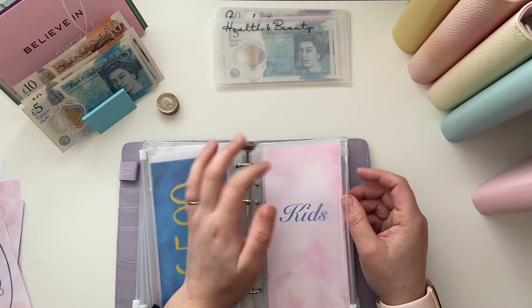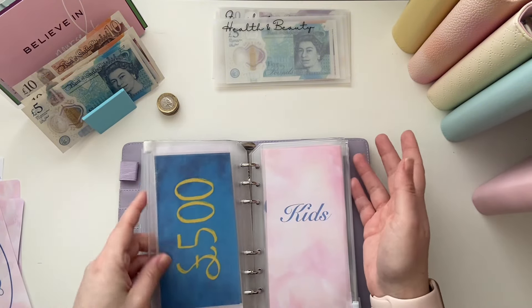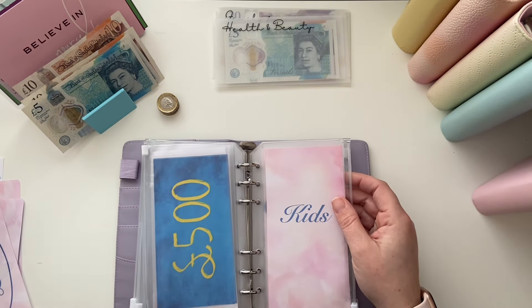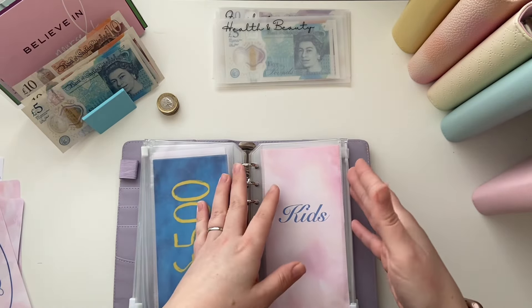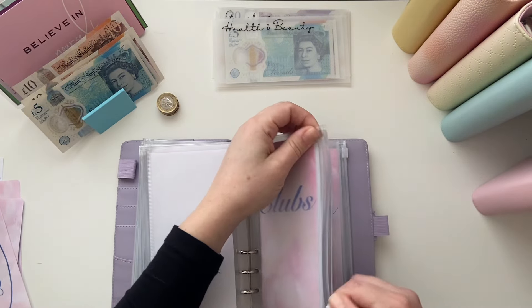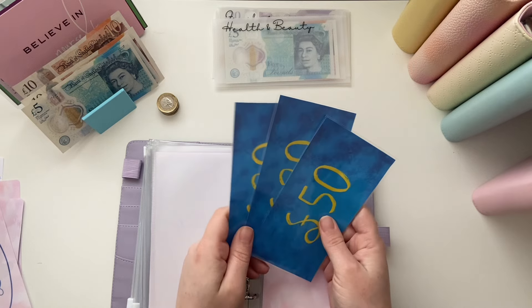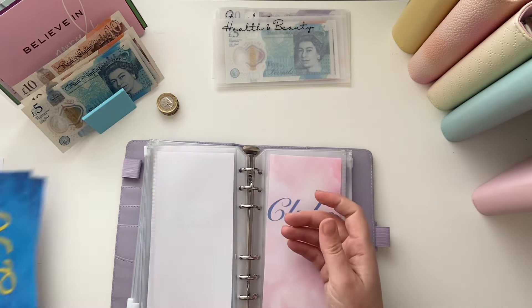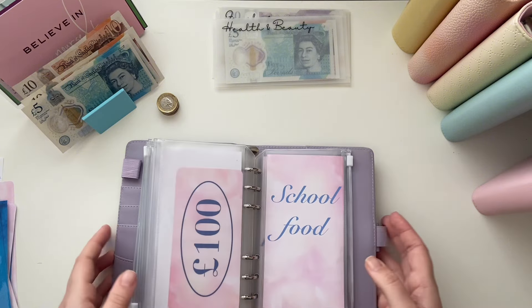My daughter wanted primer for her concealer — she's 12, I say she just needs to sleep more! There was a deal where getting three things made it cheaper, so she used all her credit money, about £40. I've also put the children's pocket money up from April because everything else has gone up. Clubs has also gone massively over — I've spent £210 on club fees, but that covers three different clubs and most of it is paid now.